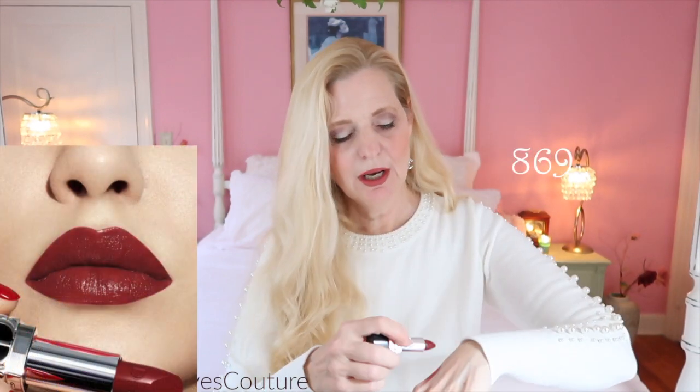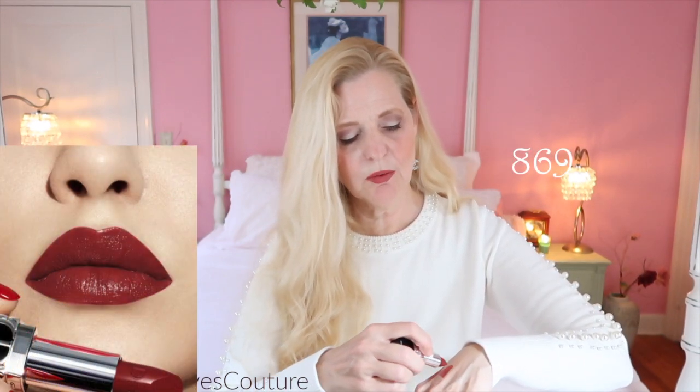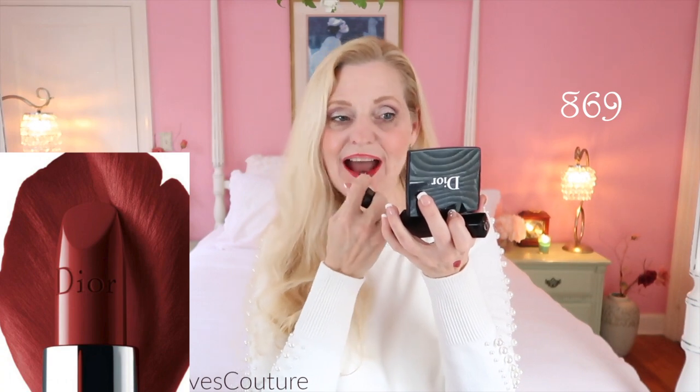The next one I'm going to show you has a satin finish. This one is really, really dark — a very dark berry. I'll do a hand swatch quickly. Ooh, that's beautiful! That is a really, really pretty color.